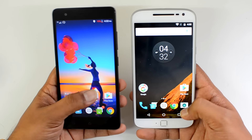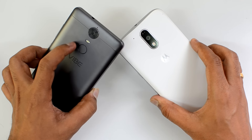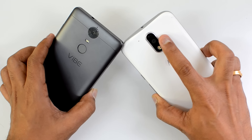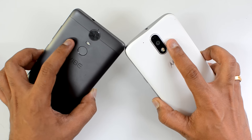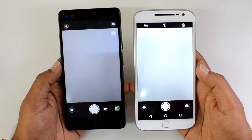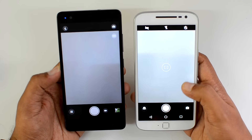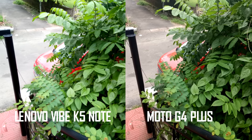Now let's move on to the camera. The K5 Note has a 13-megapixel rear shooter while the Moto G4 Plus has a 16-megapixel camera with dual LED flash, laser autofocus, and face detection autofocus. The K5 Note has only face detection autofocus. In the front camera department, the K5 Note has an 8-megapixel shooter while the Moto G4 Plus has a 5-megapixel shooter. Both camera interfaces are simple and offer a decent amount of features.